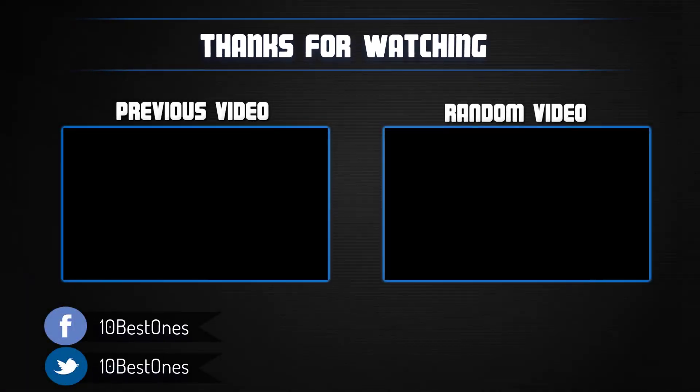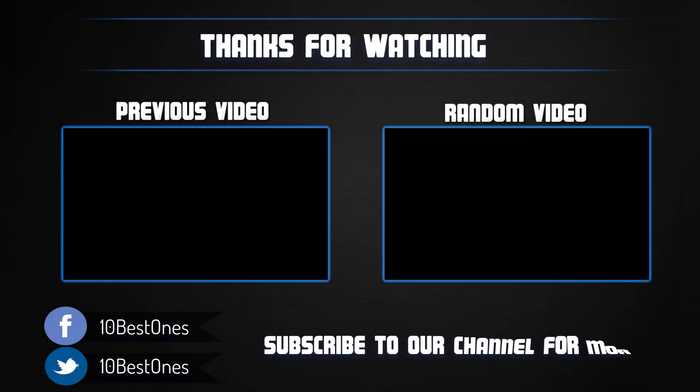Thanks for watching. I hope you liked this video. If this video was helpful to you, please remember to leave a like and subscribe to my channel to see more videos like this in the future. If you have any questions related to these deep fryers, you can leave a comment down below and I will get back to you as soon as I can.